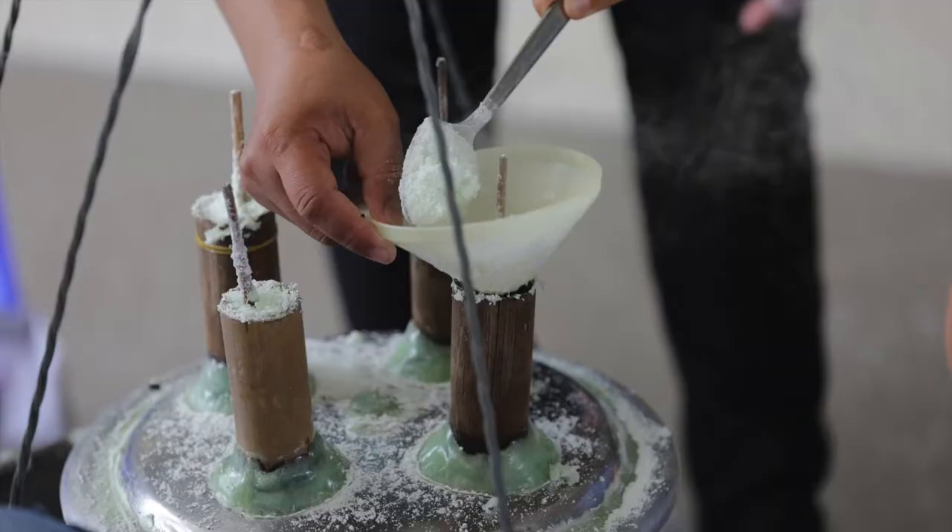Her ban nam la yu is well known in the city for its quality and flavor. She uses traditional bamboo steamers, which make the cake softer and give it a rich aroma.